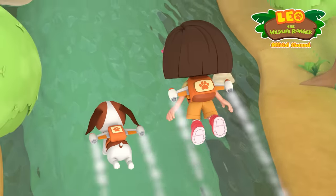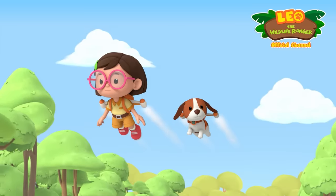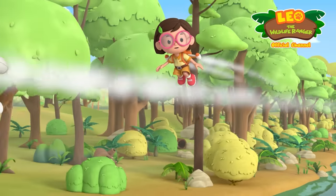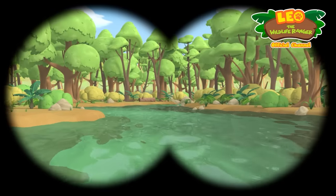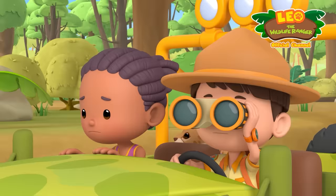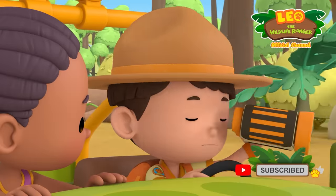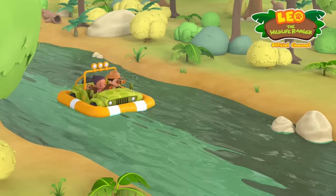Onwards. The red chameleon has to be here somewhere. Do you see it, Hero? Wait for me, Hero. Strange. We followed the river all the way downstream. But where's the blue chameleon? Leo, do you think it might have drowned? Don't worry. I'm sure it's all right. We'll find it. I know we will.